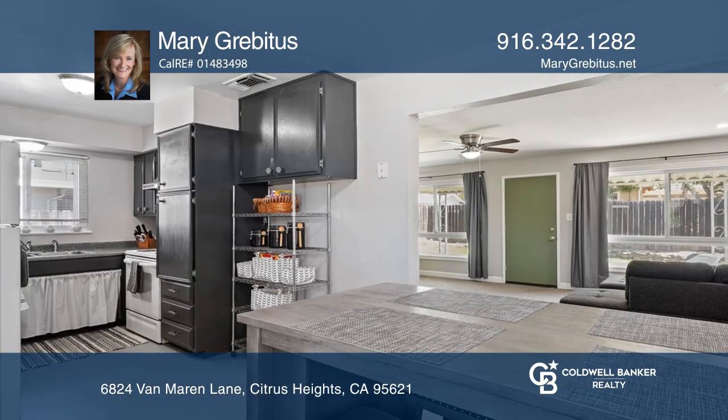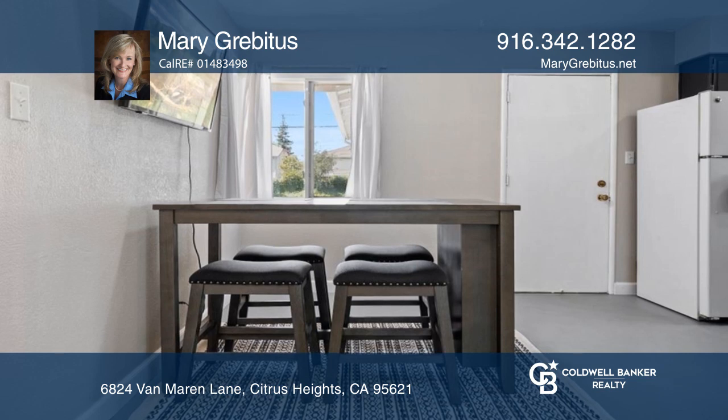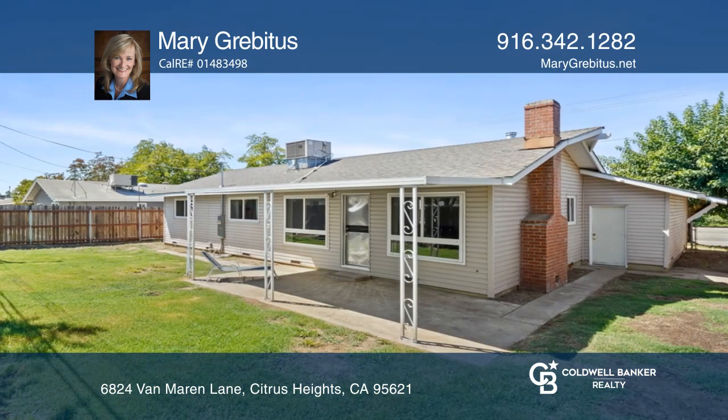Relax in the living room, which boasts a cozy fireplace and large windows. Cook in the kitchen that offers an abundance of cabinets and opens to the dining room. End the day in the primary bedroom featuring plush carpet and an ensuite bathroom.